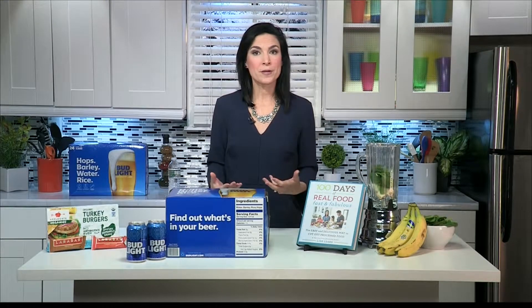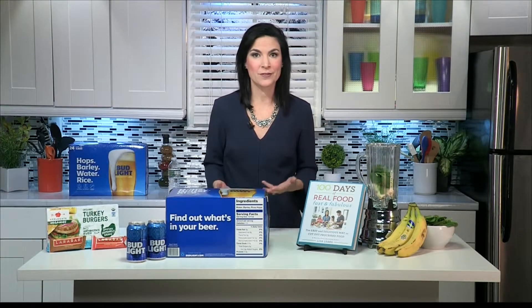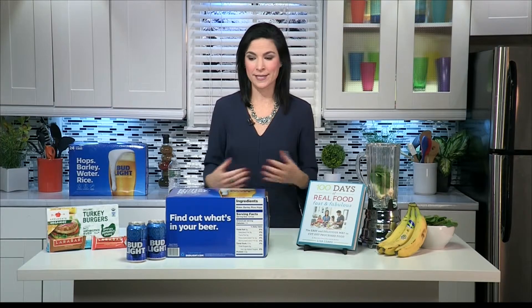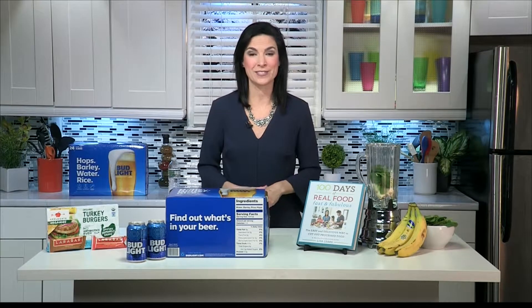So why is it so important to read those labels? It just helps you be more knowledgeable about what's in a product so you can decide if it's right for you. That's an individual decision — what you want to avoid or consume. And now we have the knowledge to make those decisions.